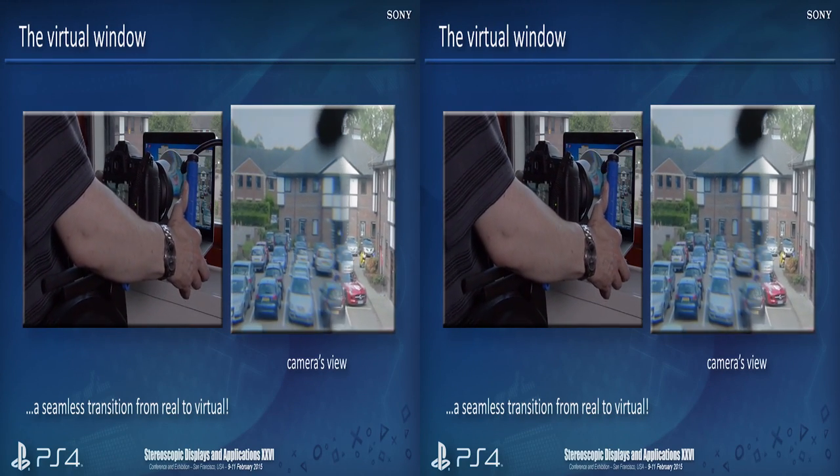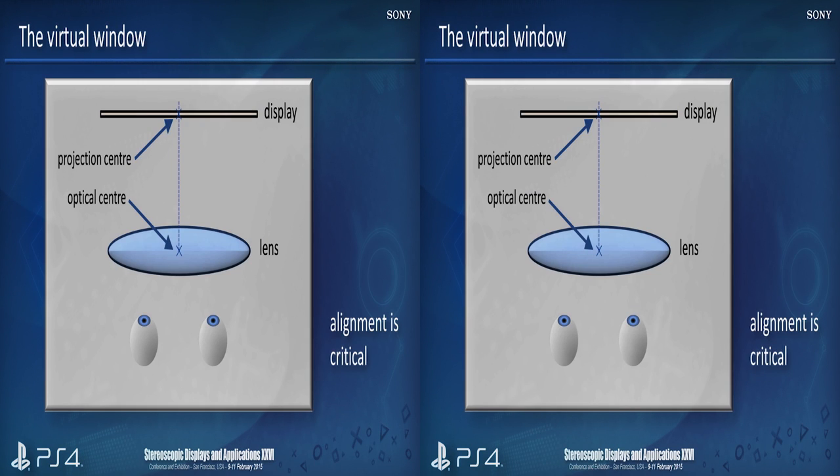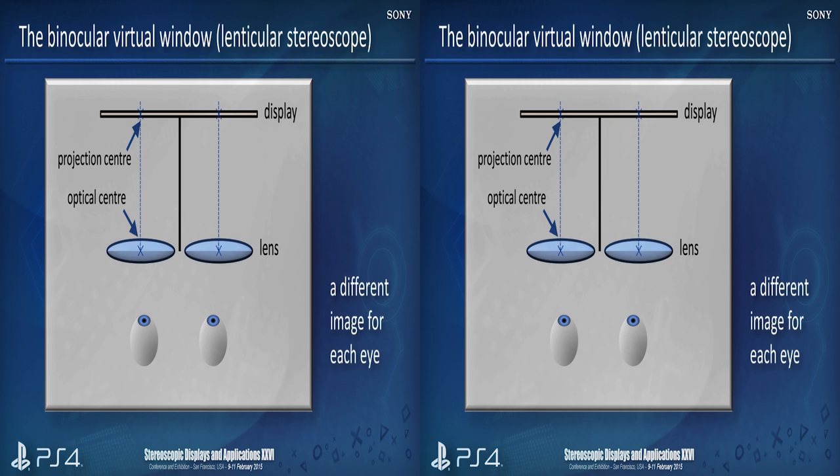In fact, it has to be focused at the same distance for this particular illusion to work. In order to achieve this, the alignment of the components is really critical: the projection center of the image on the display has to exactly line up with the optical center of the lens, and the fields of view have to match as well. For binocular vision, we effectively need two sets of lenses, and now we're getting very close to the optical arrangement in our head-mounted display. The images are arranged in a side-by-side configuration with a central septum dividing the display in two, so that the left eye only sees the left eye image and so on.